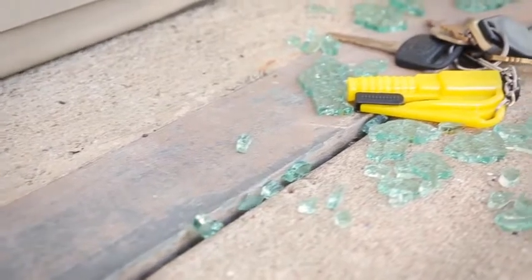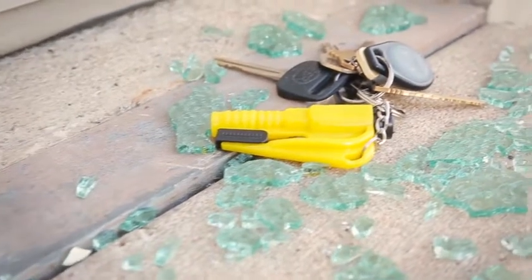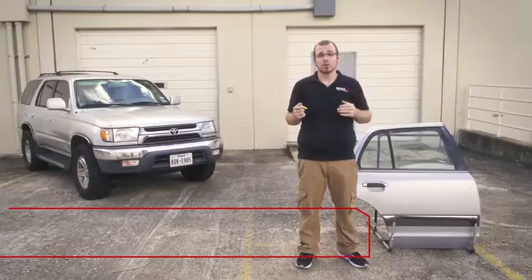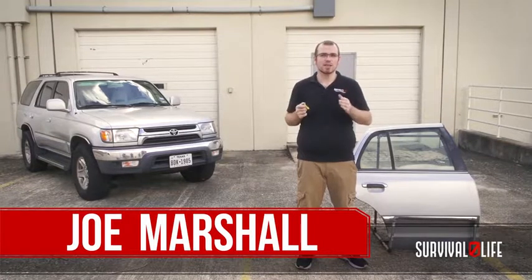I want to give you this amazing $14.95 Evac-3 automotive escape and evacuation tool absolutely free. Check it out. Hi, Joe Marshall here with the Evac-3 — the fastest, easiest, and most convenient way to make sure that you and your family are safe in any automotive accident, no matter what.